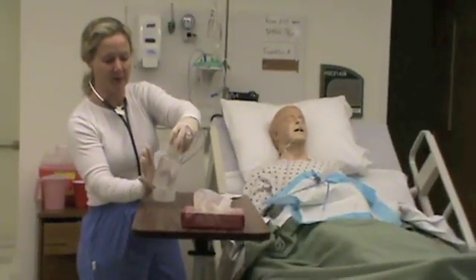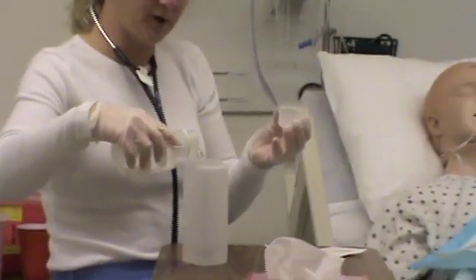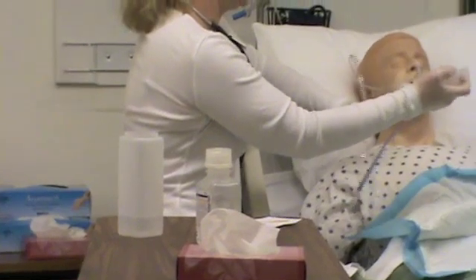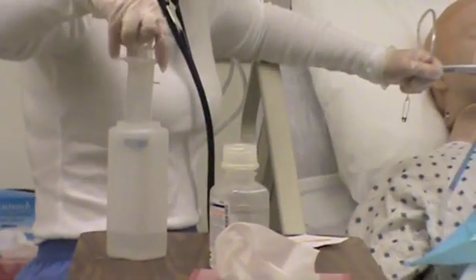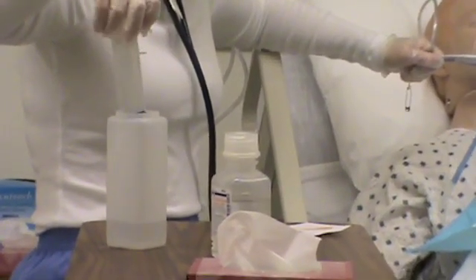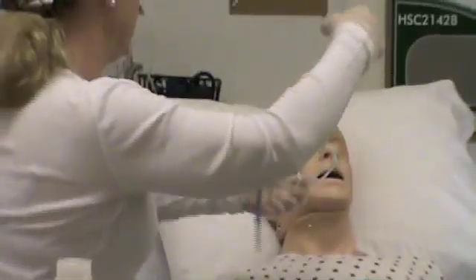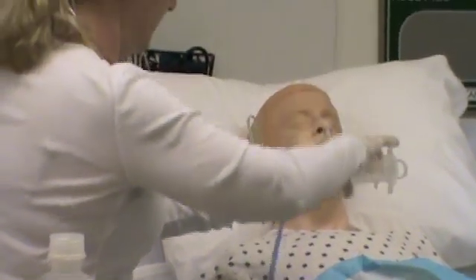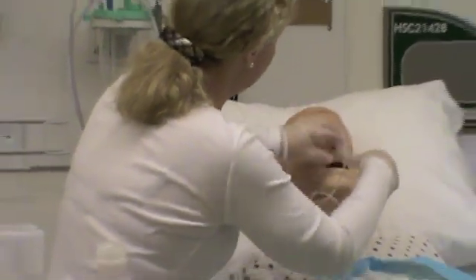I've got my saline — it has not expired. I'll pour it into my irrigation set and draw up 10 milliliters. Saline will not change or alter fluid electrolytes. I'm going to inject the 10 mls.